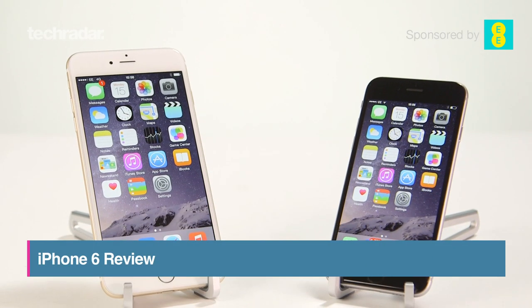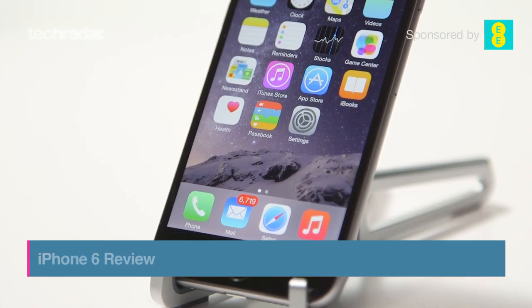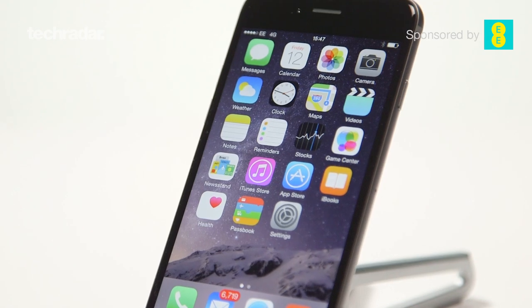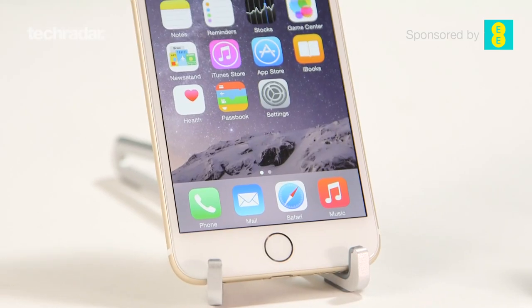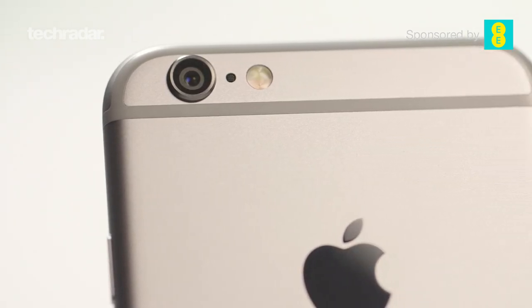Apple have released the iPhone 6 and iPhone 6 Plus, keeping Apple at the sharp end of the market. The iPhone 6 is 4.7 inches and the iPhone 6 Plus is 5.5 inches. Both are available at 16, 64 and 128 gigabytes.